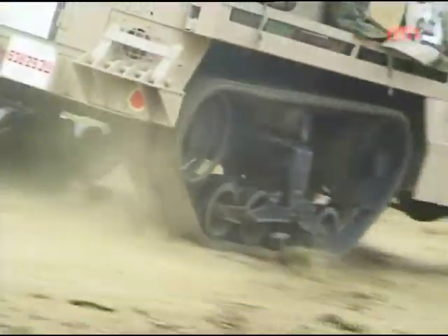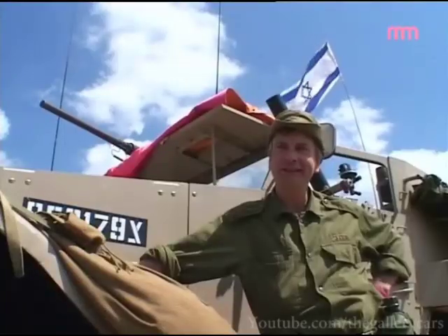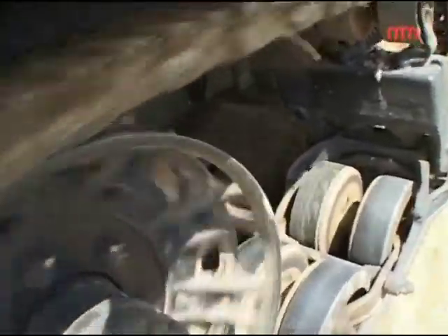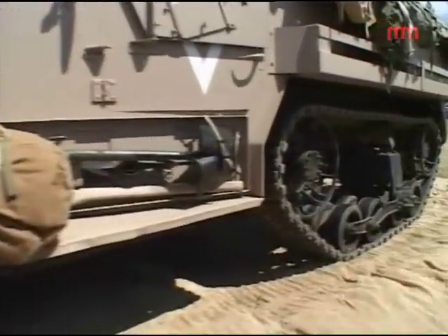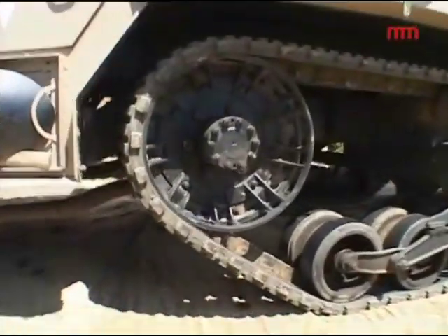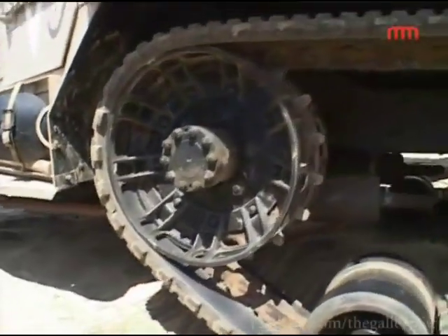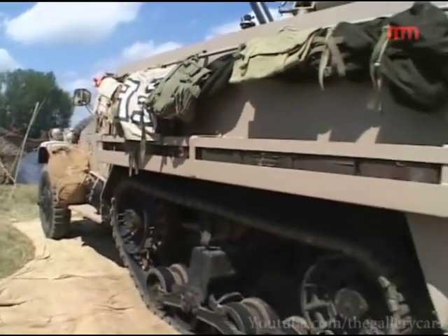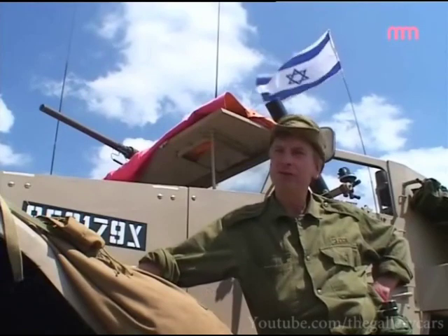Top speed is in excess of 70 — I've had 70 out of it, which is quite exciting. Look out anybody that gets in the way because the brakes are sort of 1940s vintage. Track wear is quite heavy — about a thousand miles on road work — and the tracks are about 1,500 pounds per side, so you don't drive it on the road too much unless you have a lot of money to spend.